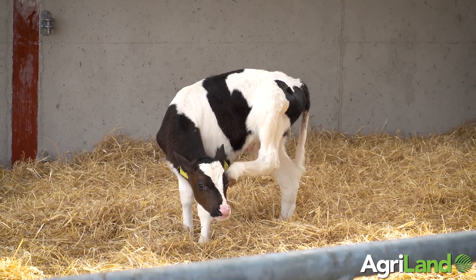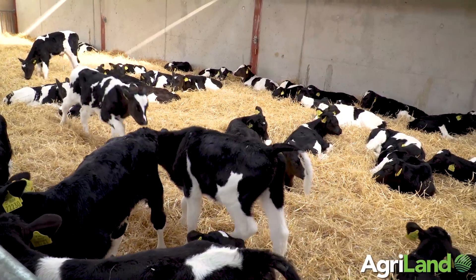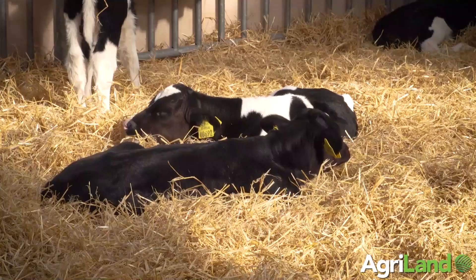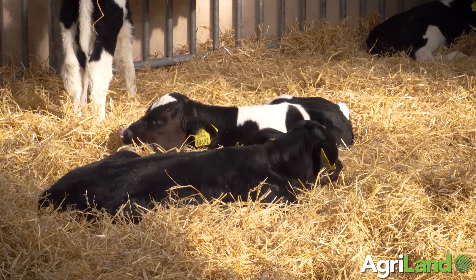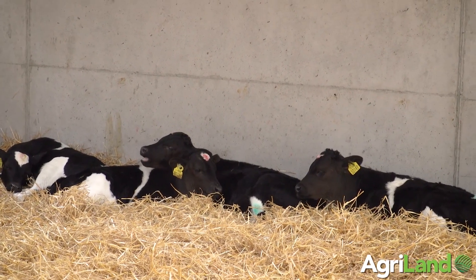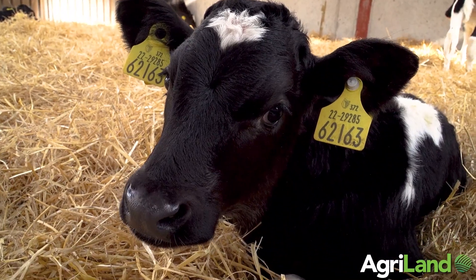We're feeding at three litres morning and evening, aiming to hit somewhere in the order of 0.8 of a kilo average daily gain over the first 10 weeks of the calf's life. If we get a very cold snap of weather, we do need to increase feeding rates to try and maintain that target average daily gain of 0.8 kilos.